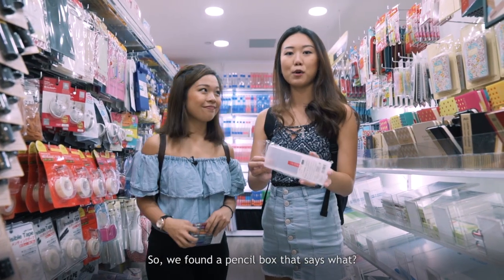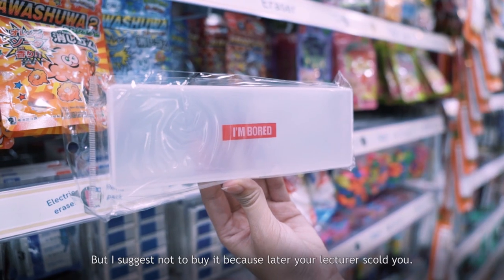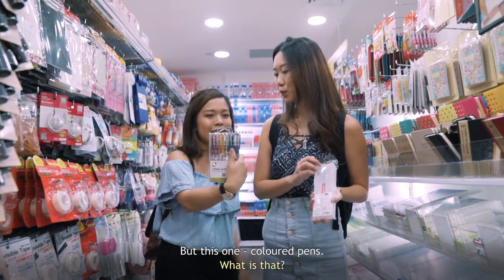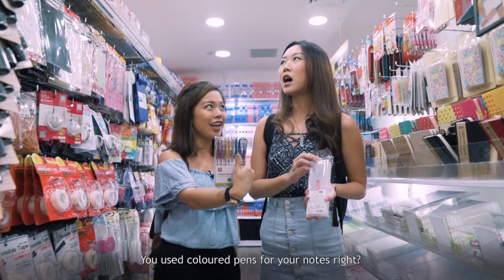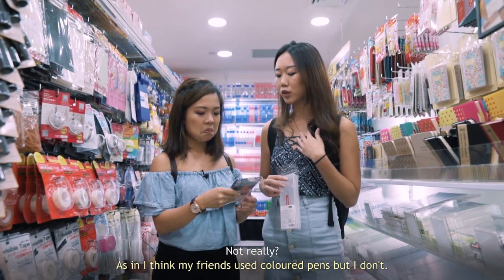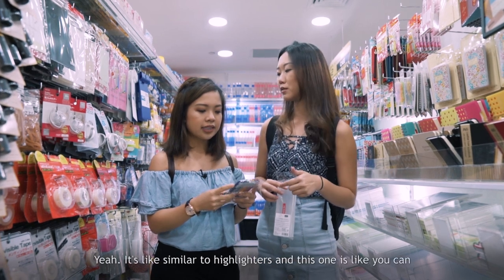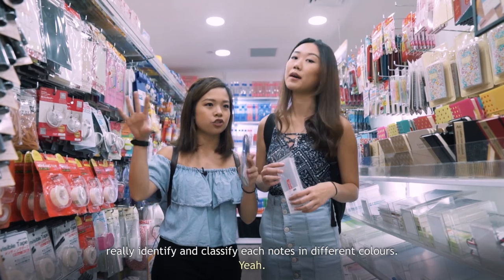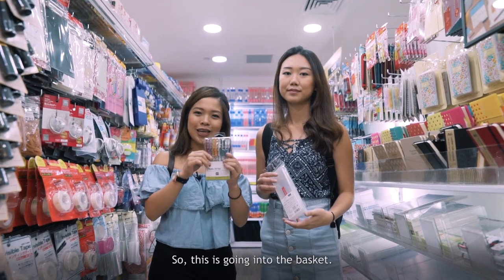We found a pencil box that says 'I'm bored' — I suggest not to buy it because your lecturers might not appreciate that. But we also found coloured pens. I don't personally use them but my friends do. They're useful like highlighters — you can identify and classify each note in different colours.